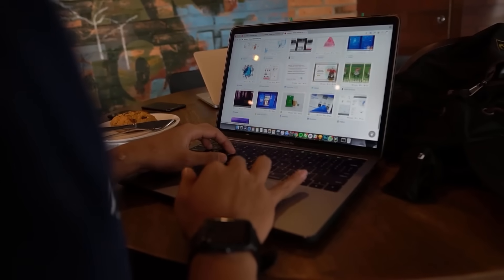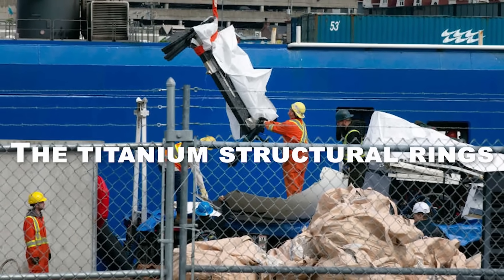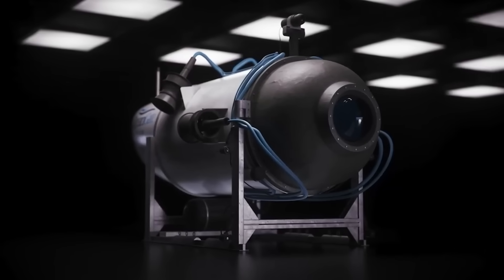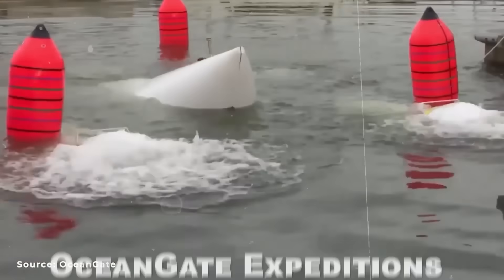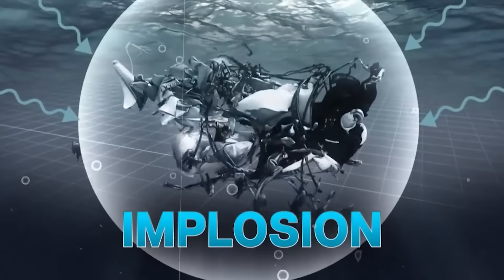The titanium structural rings that supported the submersible's structure can be seen in one image. They appear to have succeeded in doing their purpose because they are still intact. On June 18, the contentious Titan submersible, operated by OceanGate Expeditions, is thought to have imploded within hours of descending toward the Titanic's wreckage.